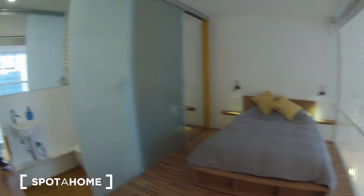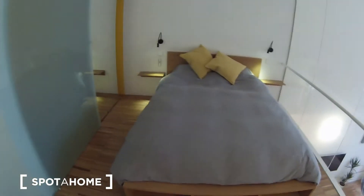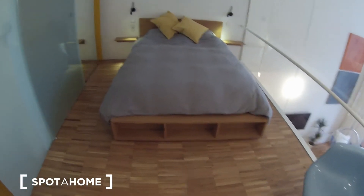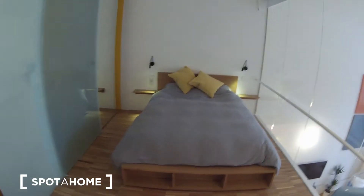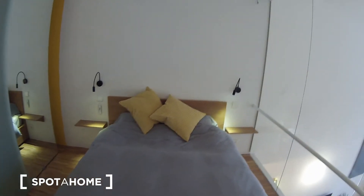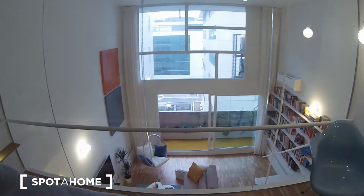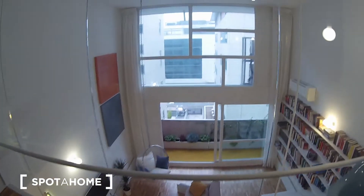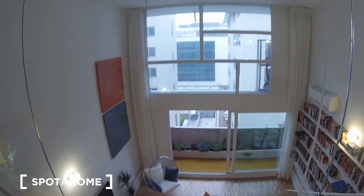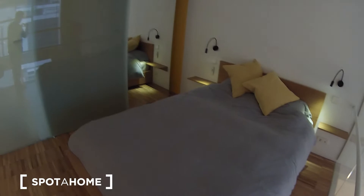Here it is — the bedroom and the other bathroom. As you can see, you have a double bed with two bedside tables and a lamp. Look at the views from here — you can see the rest of the apartment. It's really luminous, a lot of light.